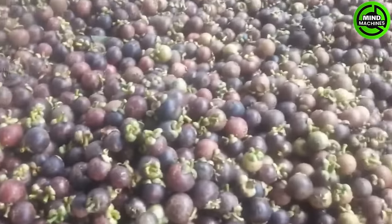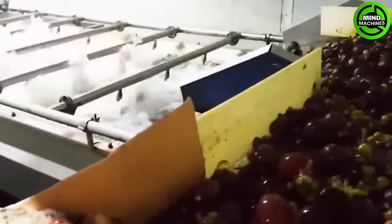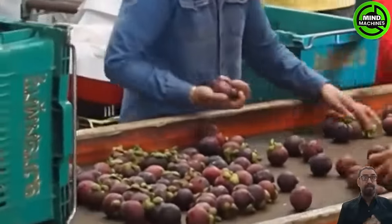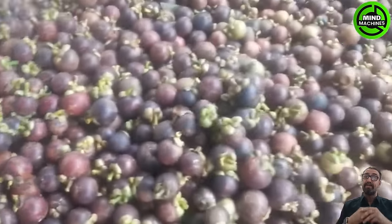The mangosteen, a plant indigenous to Southeast Asia, has gained acclaim for its succulent, tender texture and its subtly sweet and sour flavor. Cultivated since ancient times, this delectable fruit thrives in regions such as Malaysia, Borneo, Sumatra, mainland Southeast Asia, and the Philippines.